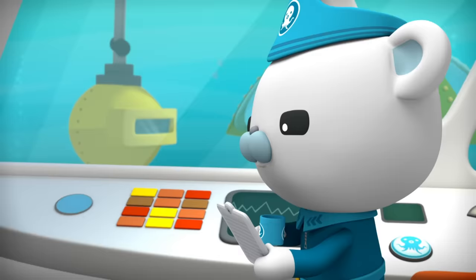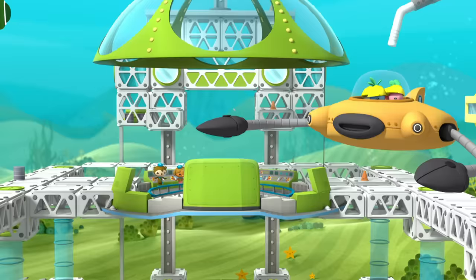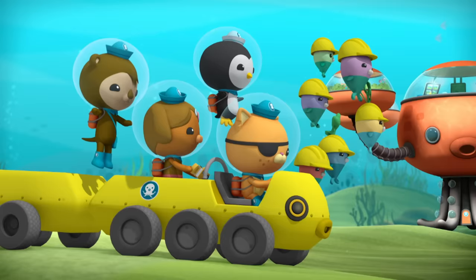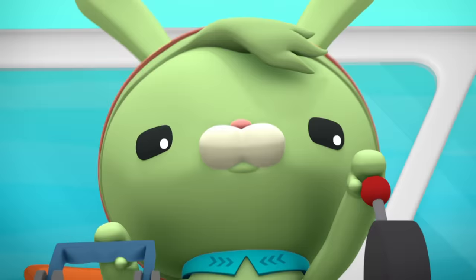It looks like we're ready. What do you think, Tweak? Cap, it's time to put all the parts of our brand new Deep Sea Octolab together. Octonauts and Vegemels, prepare for full assembly. This is it, mateys. Ready? Ready. Activate full assembly, Tweak. You got it, Cap.